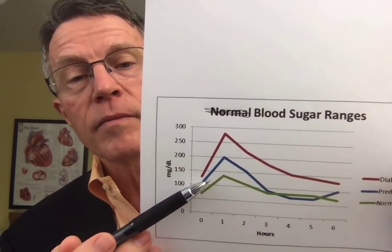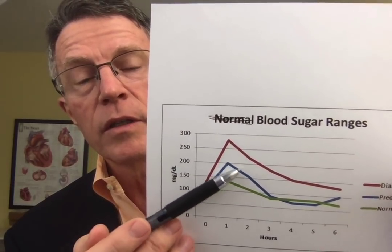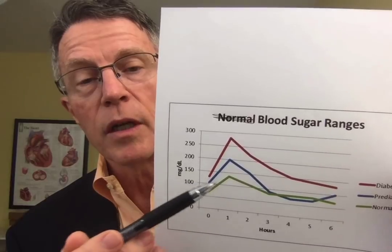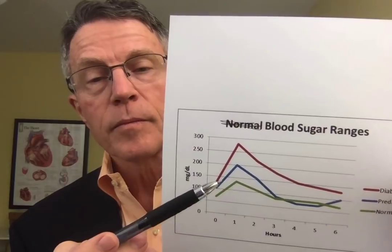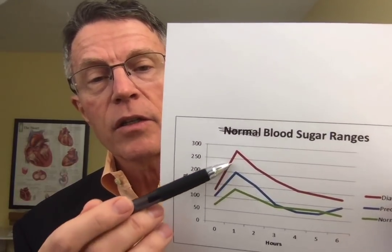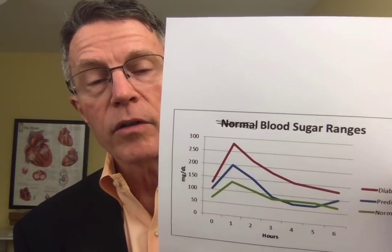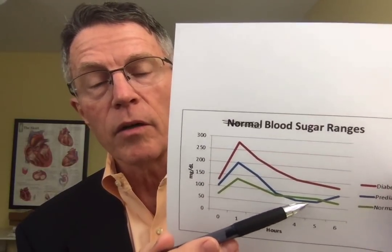If you have mild diabetes or insulin resistance, you can get a fasting glucose of 100, and the one- and two-hour blood glucose numbers can be higher than normal. Usually you get back to normal — your body just has to make more insulin to get there. With much worse diabetes, it can go significantly over 200 and actually never come back down to a normal level below 100.